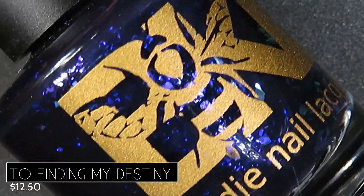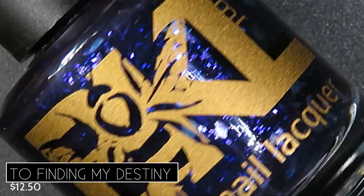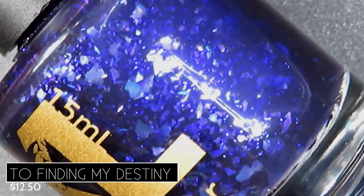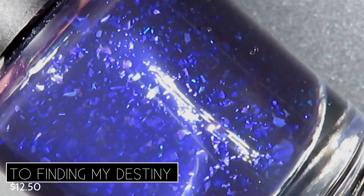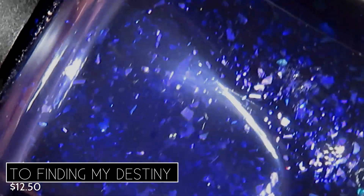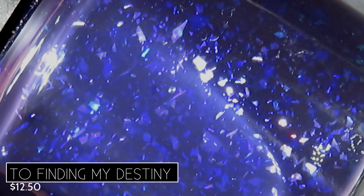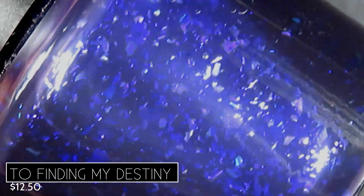We're starting off with our flaky polishes first, beginning with To Finding My Destiny. This one is described as being a plummy taupe with glowy purple flakes, and it's going to retail for $12.50. This polish definitely agrees with that description. It's got a deep, taupe-y purple base. I feel like it's coming off a little more blue in the bottle shot than it actually does in real life, and the flakes are coming off a little more blue too. The flakes I love — they're in a variety of different shapes and sizes, very irregular, with some gigantic and some teeny tiny, which creates a really cool effect on the nail.